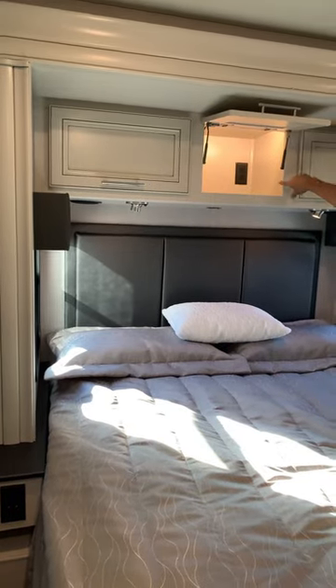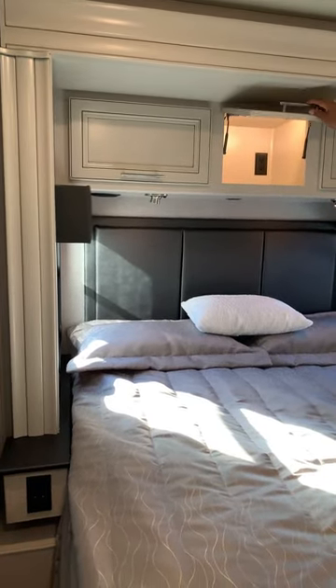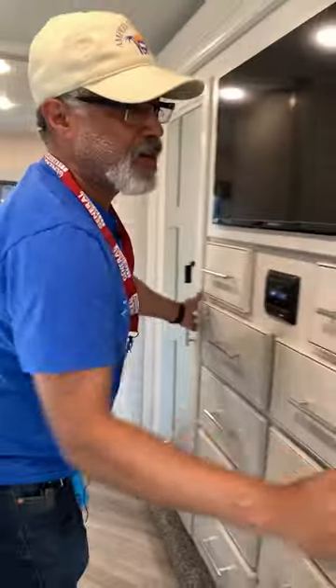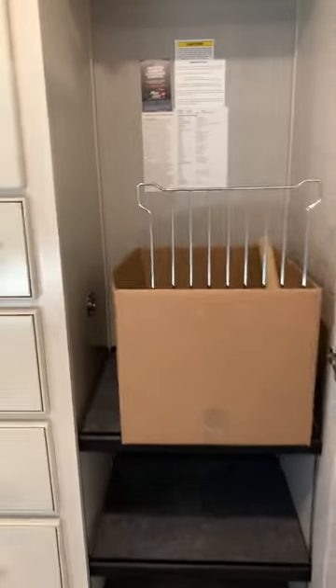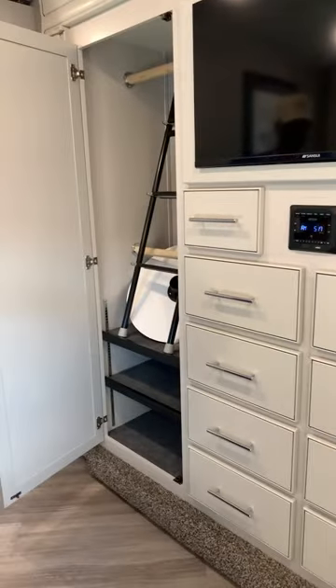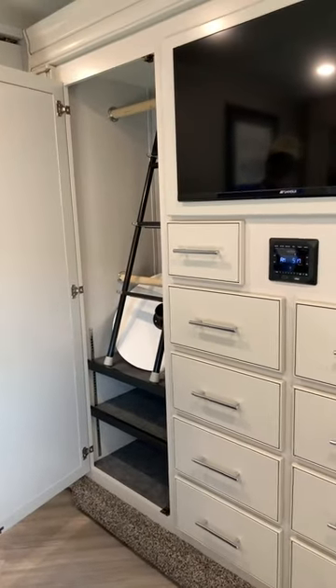And then you have two large wardrobes here — this one and this one. They both have adjustable shelves. That's a very nice size. I like that. As you can see, this one's a little lower. And I see the ladder.